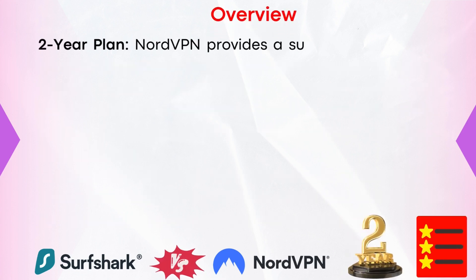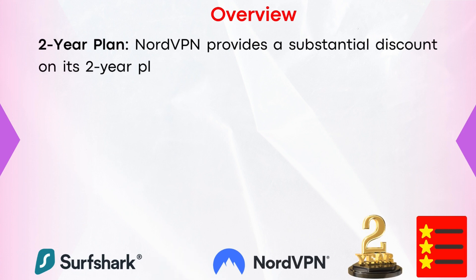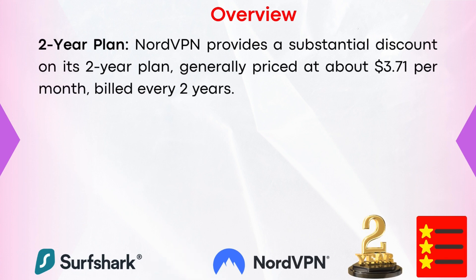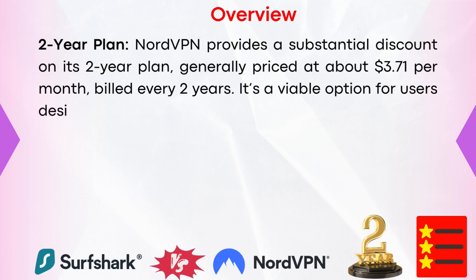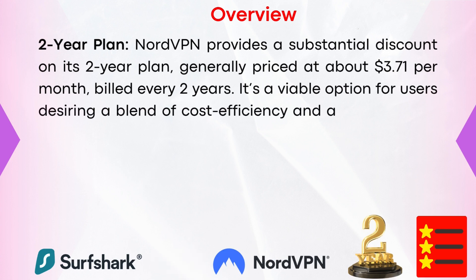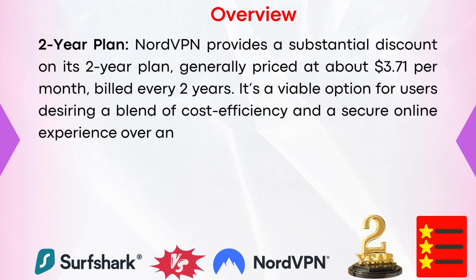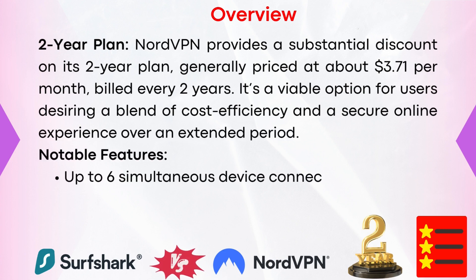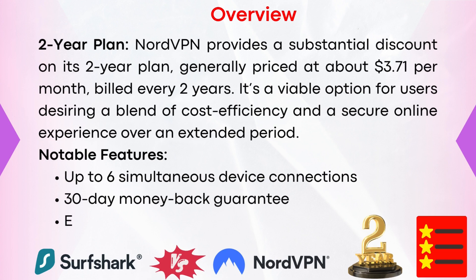NordVPN's two-year plan provides a substantial discount, generally priced at about $3.71 per month, billed every two years. It's a viable option for users desiring a blend of cost efficiency and a secure online presence over an extended period. Notable features include up to six simultaneous device connections, a 30-day money-back guarantee, and an established reputation for reliability.